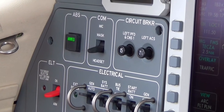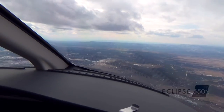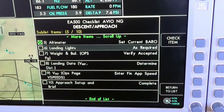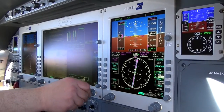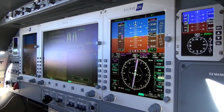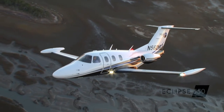The Eclipse 550 also features an all-new anti-skid brake system, new glass windscreens, and a myriad of new software features including checklists and tall charts. Contact Eclipse today to learn more. Fly safe, fly fast, fly the Eclipse 550.